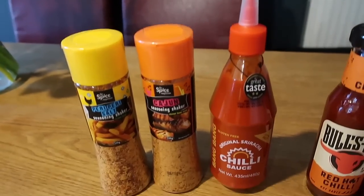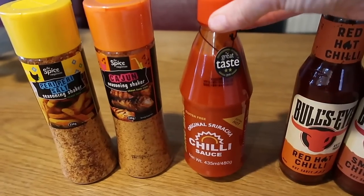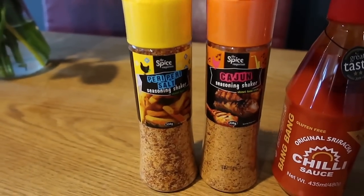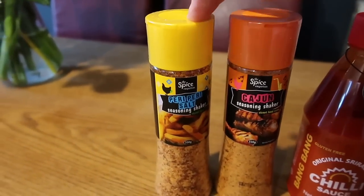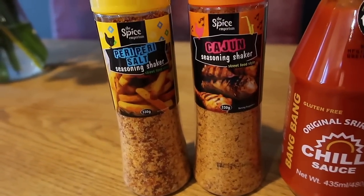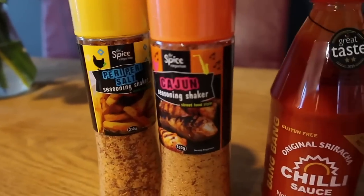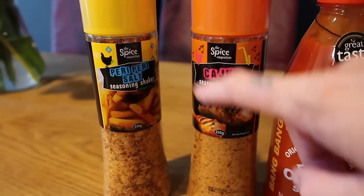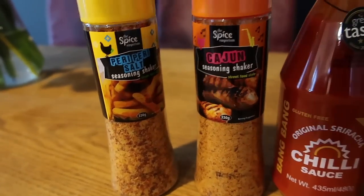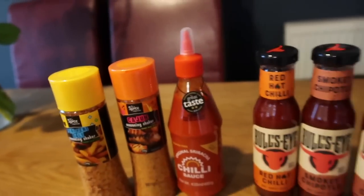Then in B&M I got a sriracha sauce — this is £3.50 in Tesco and Sainsbury's and it was £1.79 in B&M. And these were only a pound each: one is a Cajun seasoning shaker and the other is a peri peri salt seasoning shaker. I thought for a pound that was really good — nice to put on chips, chicken, fish or anything. I like the fact they're shakers not grinders because we've bought flavoured salts with grinders in B&M before and they've broken, so we end up throwing them away.